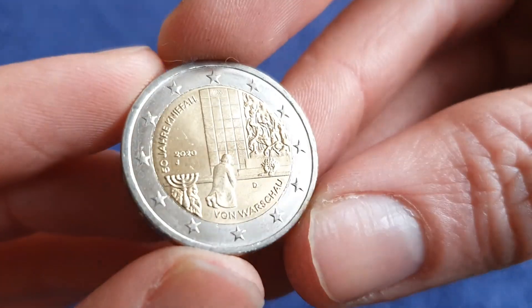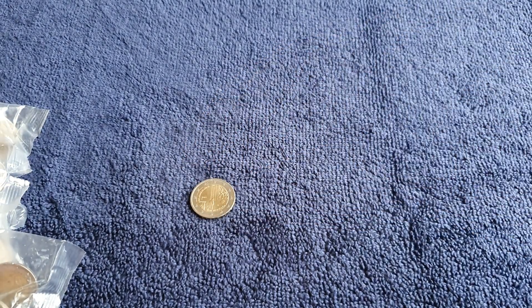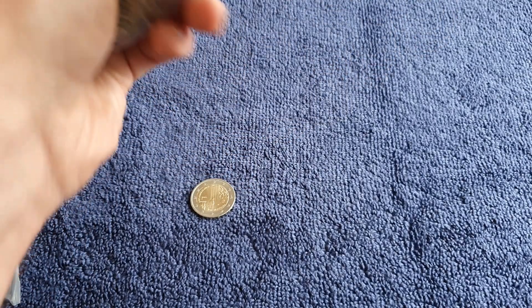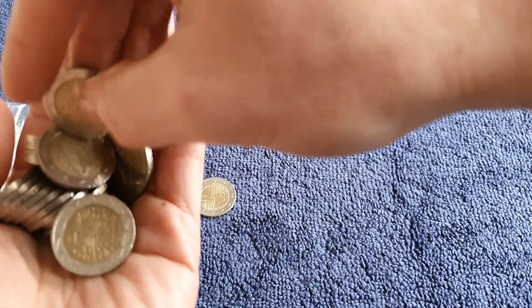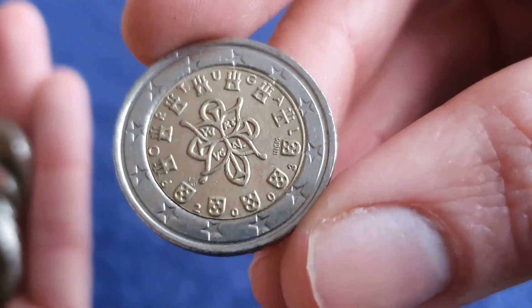It was just one coin in that bag but it's one I'm very happy to see. It's good to see that the 2020 coins are starting to spread around Europe. If you're here in Ireland, I think I had the Charles de Gaulle coin from France recently as well, another 2020 coin that made it over. Let's see — starting with Portugal.